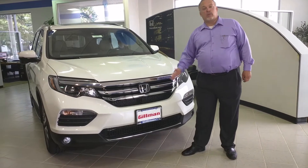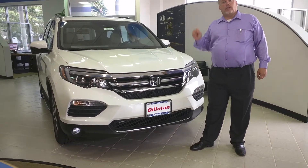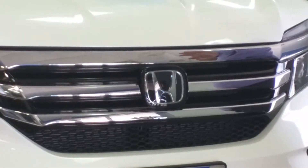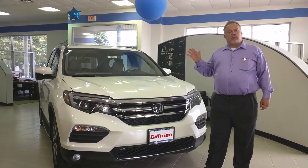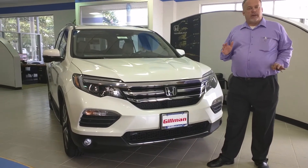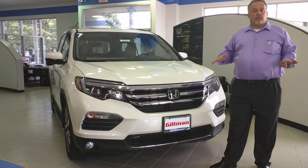Behind this H is a radar unit. The radar unit will sense a vehicle in front of you or an object that's either slow moving or not moving. It will give you three chances to slow the vehicle down — it will slow it down once, give you a warning, slow it down even slower, and if you don't stop, it will stop for you.